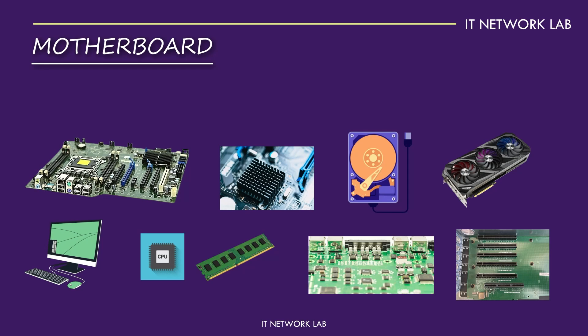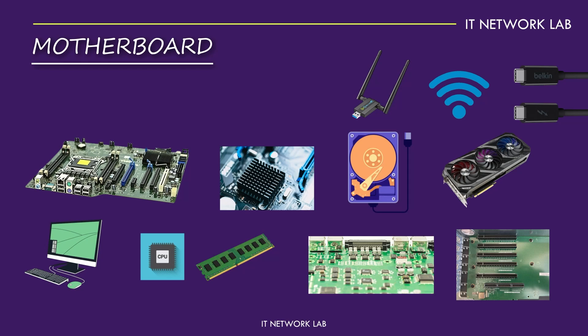Additionally, new motherboards often come with enhanced connectivity options like USB-C and Thunderbolt 3, which provide faster data transfer rates and more versatile connections. Modern motherboards also include integrated Wi-Fi and Bluetooth, eliminating the need for additional adapters and making it easier to connect to wireless networks and devices. It's all built in and ready to go.